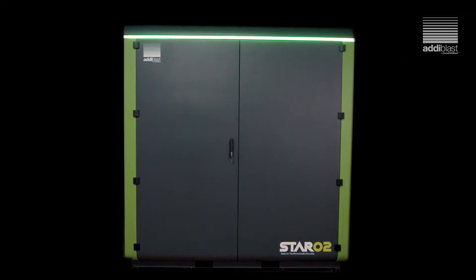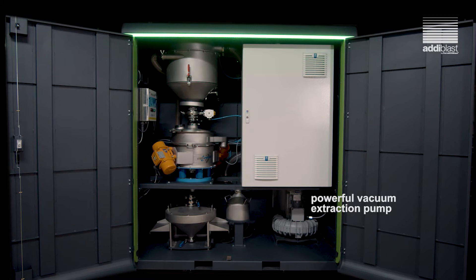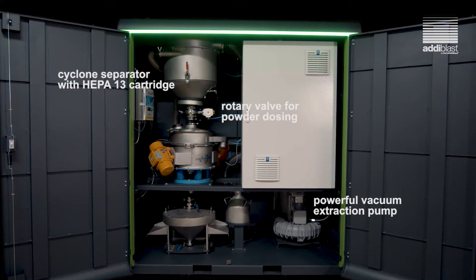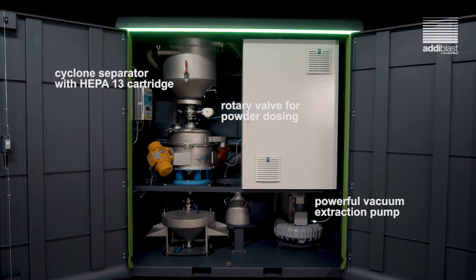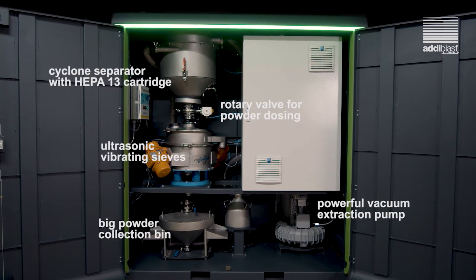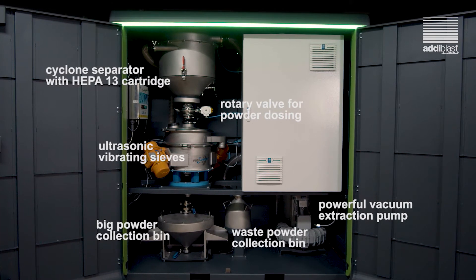It combines a power vacuum extraction pump, cyclone separator with HEPA-13 cartridge, rotary valve for powder dosing, ultrasonic vibrating sieves, big powder collection bin, and waste powder collection bin.